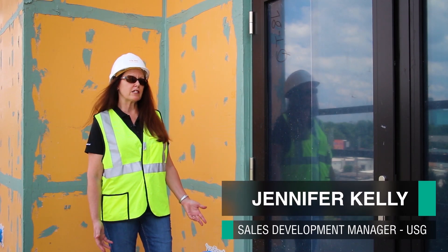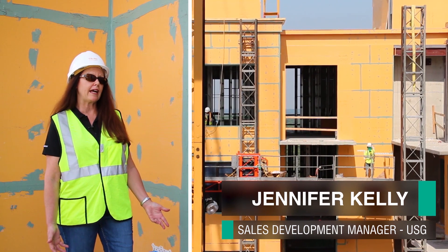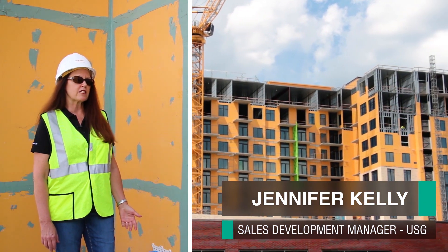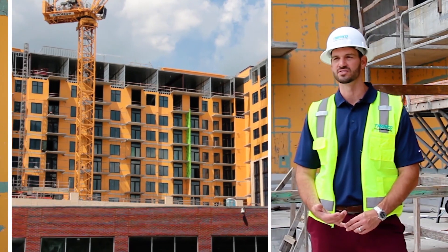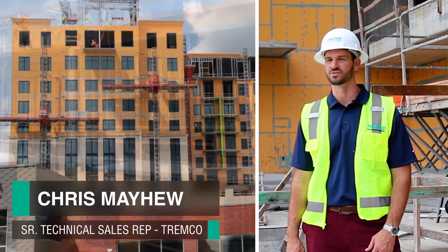One of the things that brought USG and Tremco on this job was the fact that the developer, GC Alliance Residential, had lost time on a previous job and were looking for something to help them speed up the process and give them quality performance. They had heavy construction delays due to rain and cold weather, and it set them back three-plus months on their skin schedule.